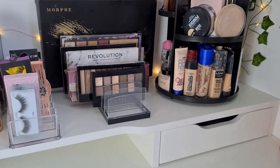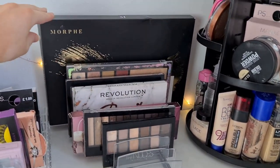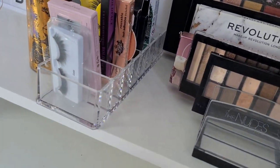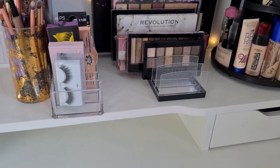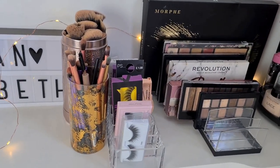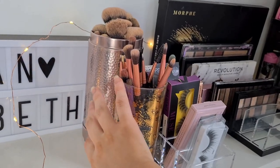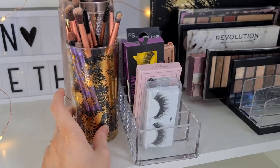I've also got two new stands. One is absolutely amazing for palettes because it's open-ended, so palettes like my huge Morphe palette can easily fit at the back, extending over the edge. Then I've got one that a lot of people use for lipsticks, but I've used it for my eyelashes - I wanted somewhere to store them out in the open and easily accessible. All three stands are from Amazon. For makeup brushes, I've separated base and eyes. One tin is from a Maybelline Christmas set, and the other I believe is from Primark for about £1 or £2.